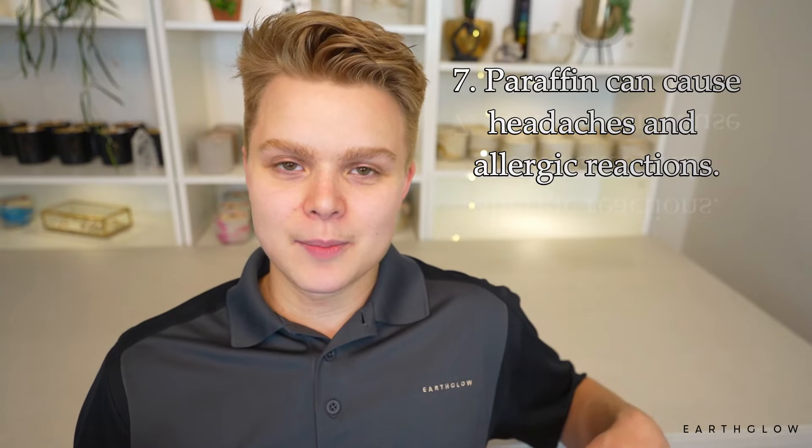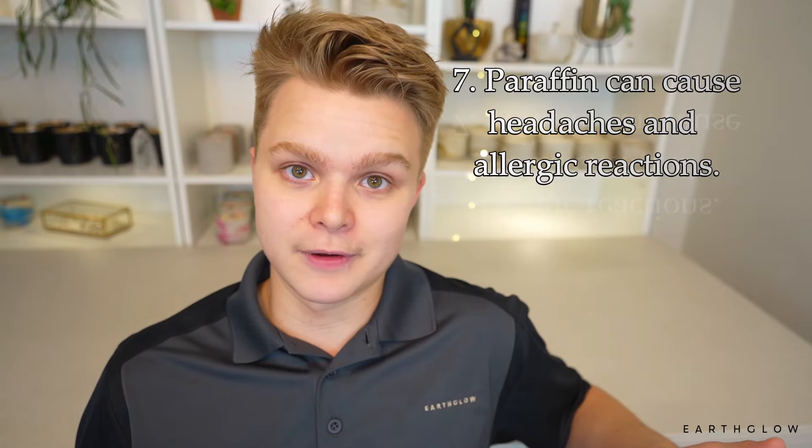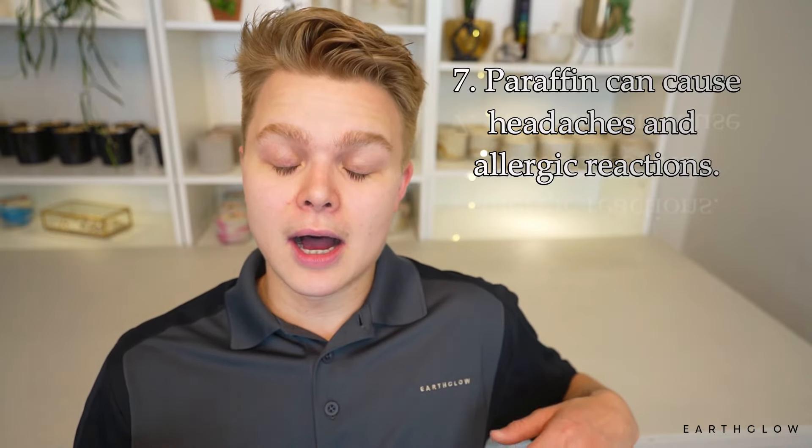Last but not least, probably the one we hear most often: paraffin gives me a headache. I cannot burn paraffin candles because they give me an allergic reaction like a headache or a migraine. This is definitely a fact — some people are very sensitive to paraffin. Some people are also very sensitive to soy, which is another common allergen. Sometimes people are sensitive to the fragrances themselves or different aromatic chemicals. And a big elephant in the room is that some people don't trim their wicks, causing a lot of soot and smoke, which can definitely cause a headache.